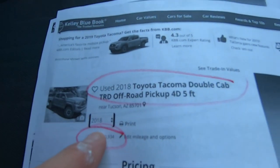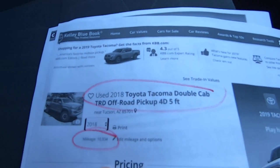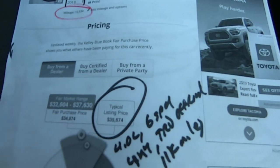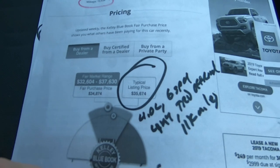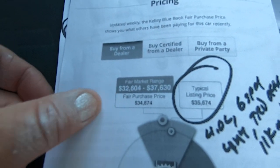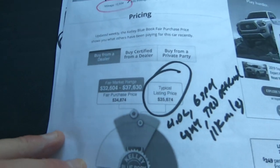Kelly Blue Book, TRD double cab off-road with 10,934 miles. Kelly Blue Book says typical listing price $35,674, with a fair market range between $32,600 and $37,600.